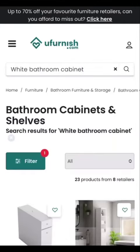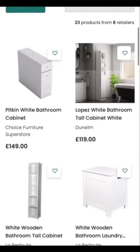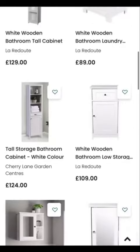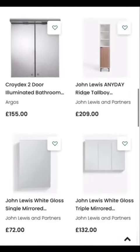Immediately we can see that there are 23 products from 8 retailers. These include Choice Furniture Superstore, Dunelm, Labradue, Cherry Lane Garden Centres, Argos, John Lewis and many many more.